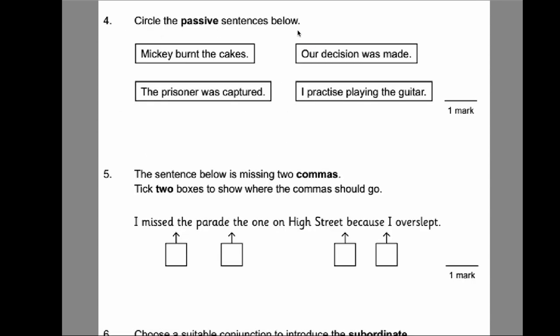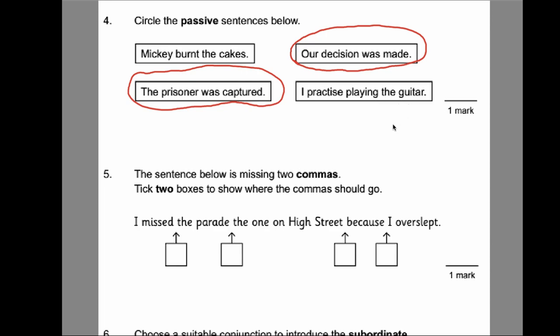Number four: circle the passive sentences below. An active sentence is where a subject is doing something unto an object; a passive sentence is the other way around. Mickey burnt the cakes — that's active. Our decision was made — that's passive; it was done for them. The prisoner was captured — also passive; something was done unto the prisoner. I practice playing the guitar — that's active. So the two passive sentences are those middle two.